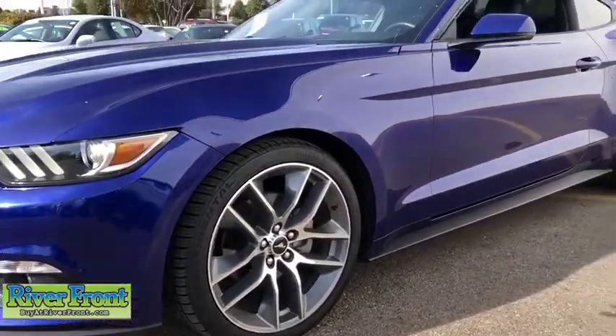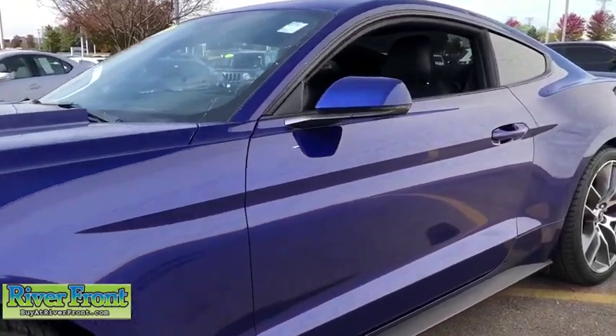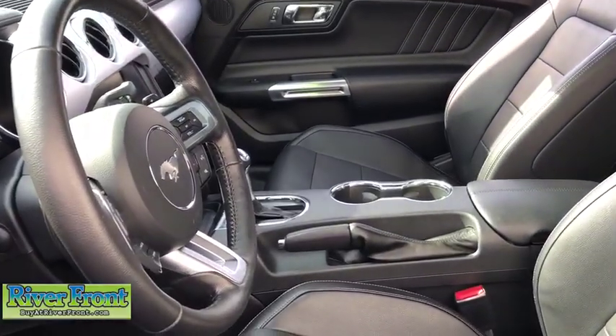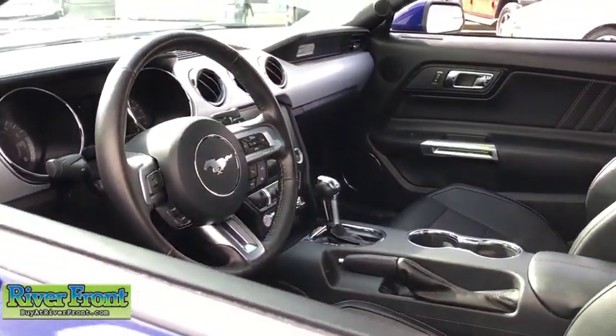Compass, fog lights, power windows, trip computer, rear window defroster, heated front seats, CD player, panic alarm, brake assist, remote keyless entry.